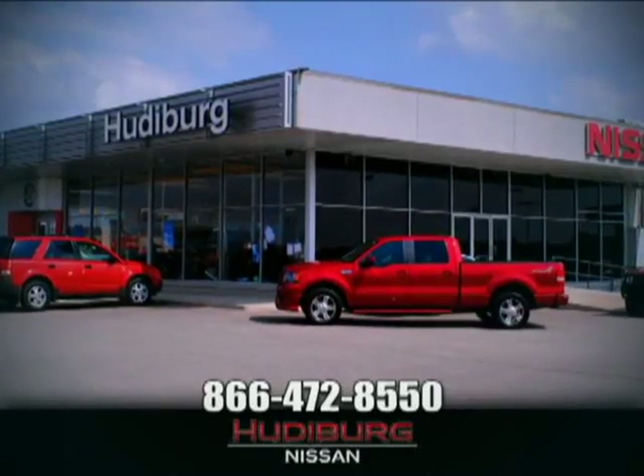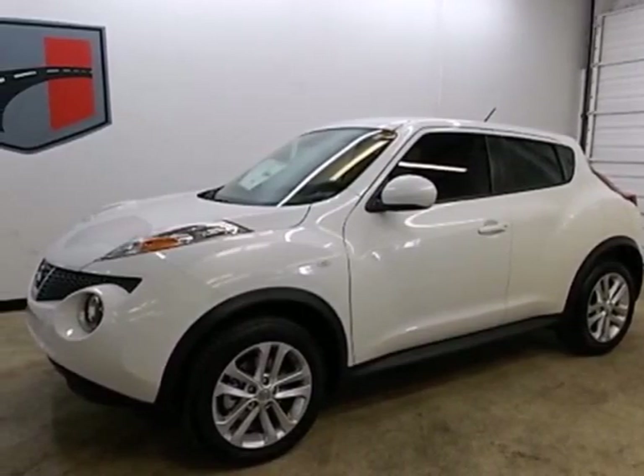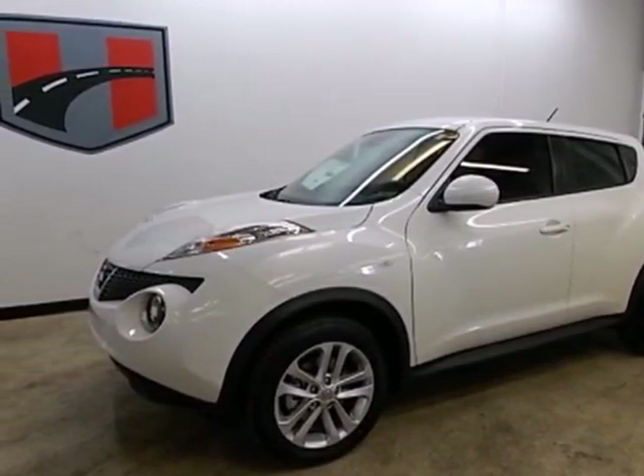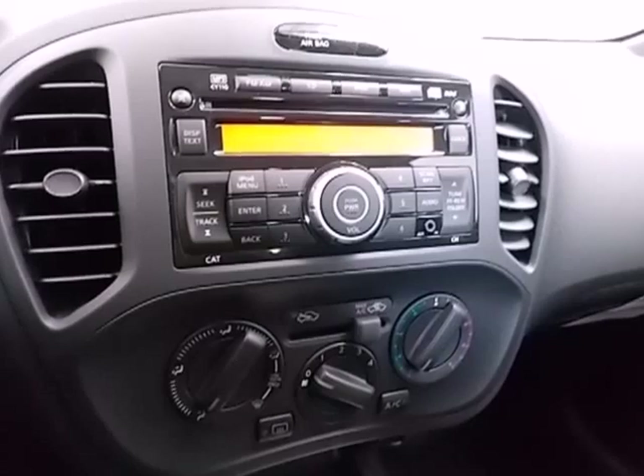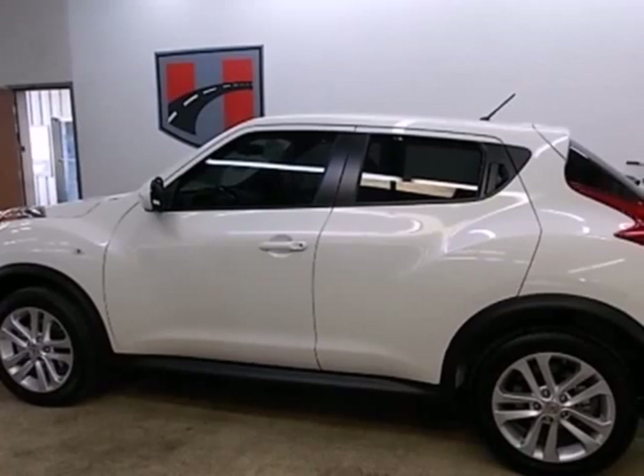At Hudiburg Nissan, we'll give you more! Here's a 2013 Nissan Juke. Unique looks, a thrilling ride, and room for five make this Juke the perfect fit for your personality and lifestyle.